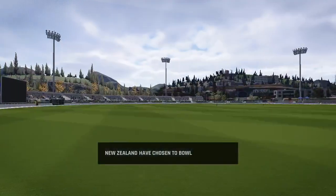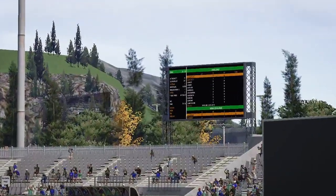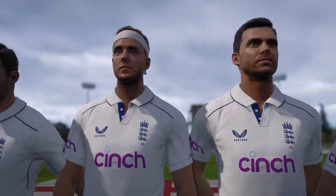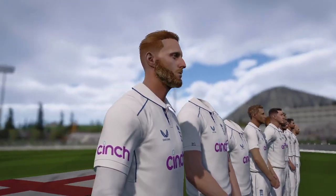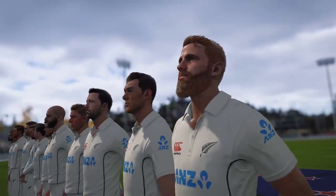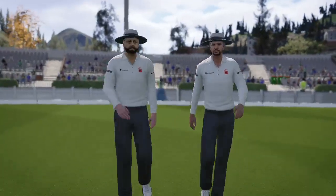You'd be tempted to bat first on this pitch, but with this bowling attack it's not a bad idea to get at the opposition early on and see what problems you can cause. Ladies and gentlemen, thank you for joining us. Welcome to this match between New Zealand and England.